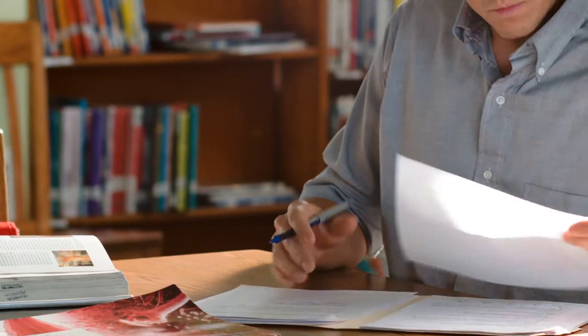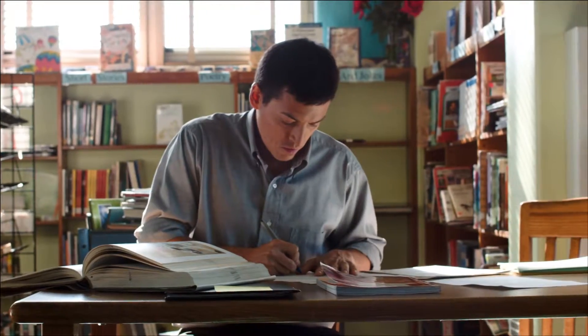My name is Daniel Cordova. I'm a 7th grade history teacher. Technology is evolving so quickly, it can be very challenging to keep up with the students.